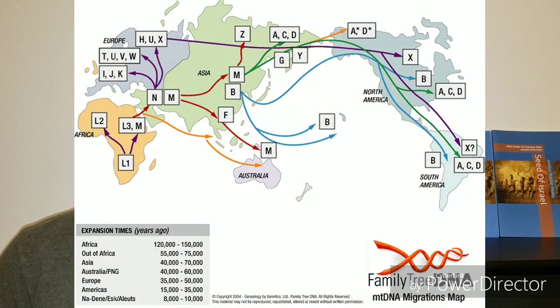Before I get into my haplogroups, I wanted to give a quick rundown of what haplogroups are, or haplotypes. A haplogroup is a genetic population group of people who share a common ancestor on either the patrilineal or matrilineal side. Y-DNA is patrilineal, MT-DNA is matrilineal.